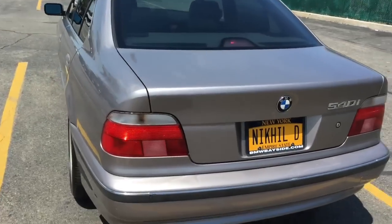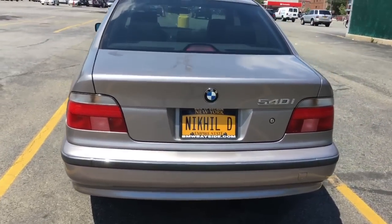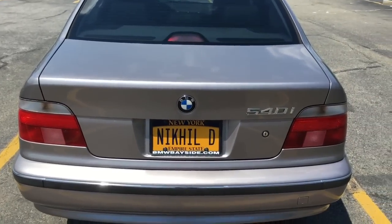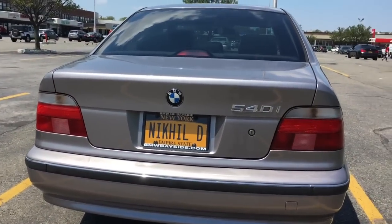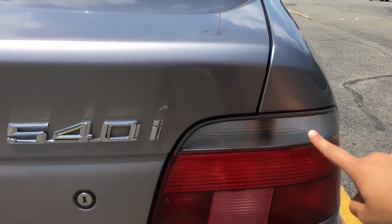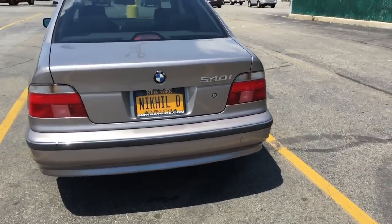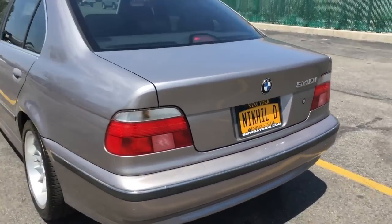It is a pre-facelift model, so I did swap out a couple things, such as these taillights. These aren't the complete facelifted taillights — the LED ones — but I had the amber ones before and I got these off an early 2000 M5. The only difference is that this is clear, and it looks great. If I could find a great deal on some LEDs, I'll probably hop on it, but I'm okay with these for now.